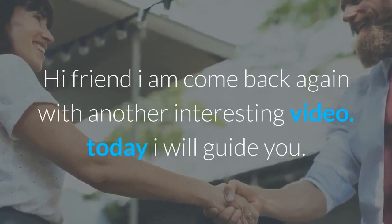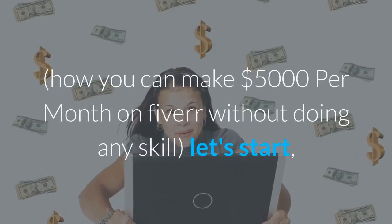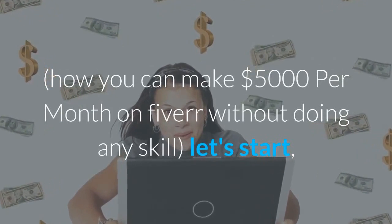Hi friend, I am back again with another interesting video. Today I will guide you step by step how you can make $5,000 per month on Fiverr without doing any skill. Let's start.